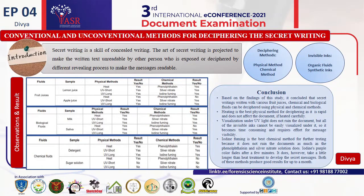Good afternoon, all. I am here to represent my e-poster on an unconventional method for deciphering secret writing.